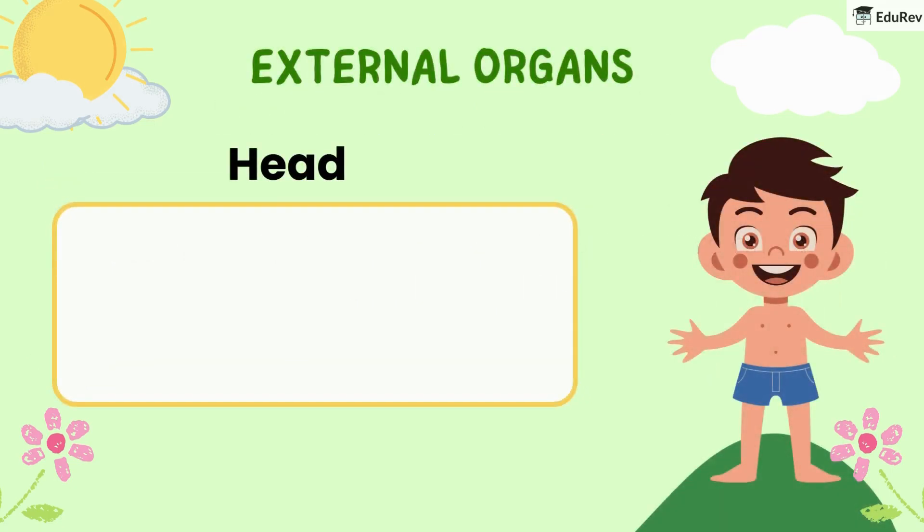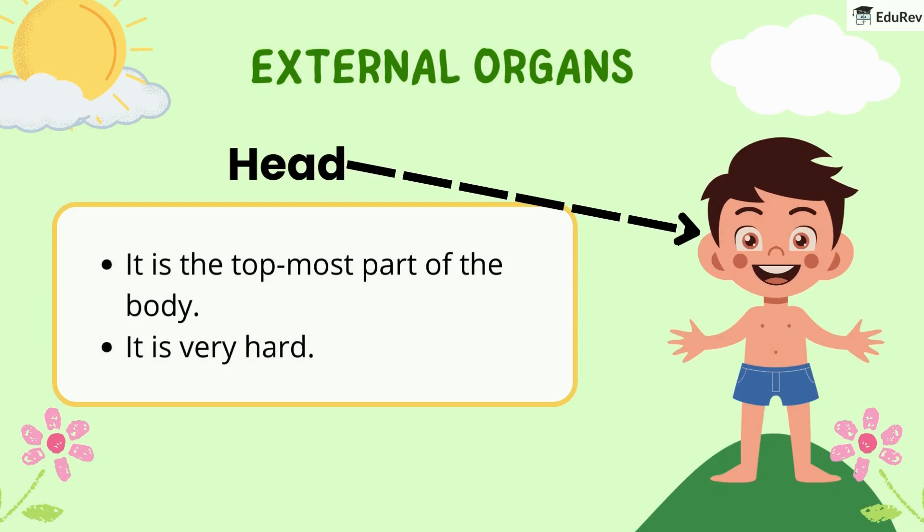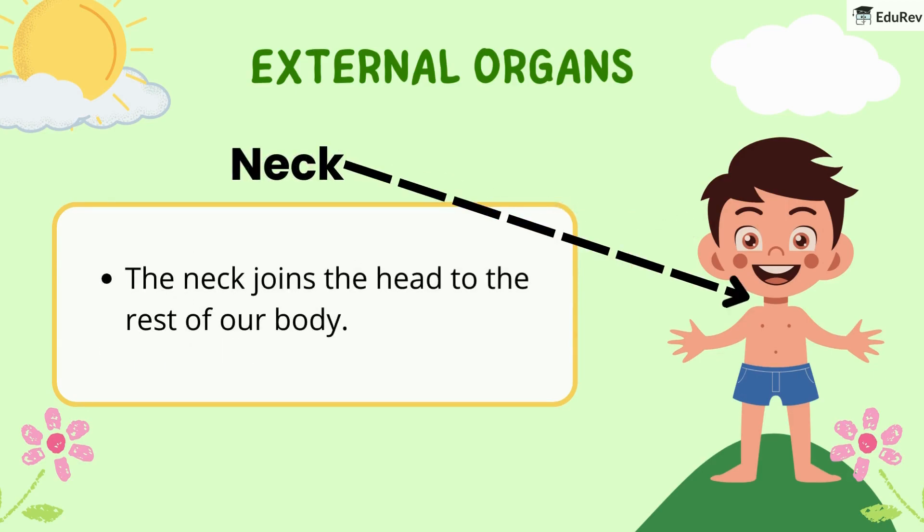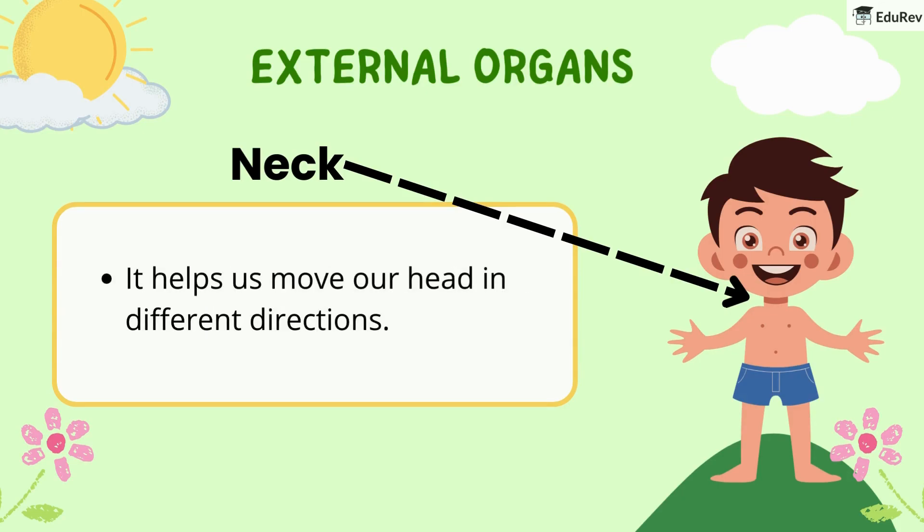First is the head. It is the topmost part of the body and it is very hard. Next is the neck. The neck joins the head to the rest of our body and helps us move our head in different directions.